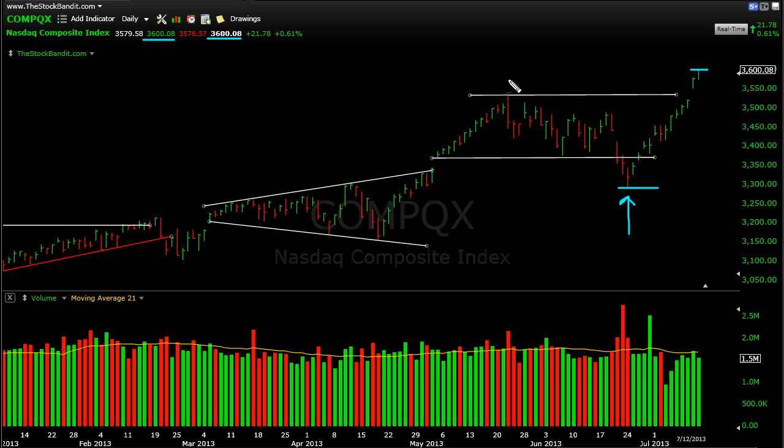We did blow through the 35.20 level, which was the prior high from May. And now we've got a bit of an unfilled gap from last week that extends right down to this 35.20 area. So if we do start to pull back, maybe this gap gets filled. I think that's kind of the first order of business for this index. It's now gone up seven straight sessions in a row.